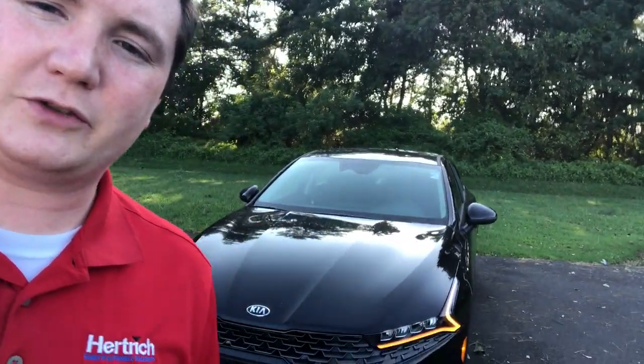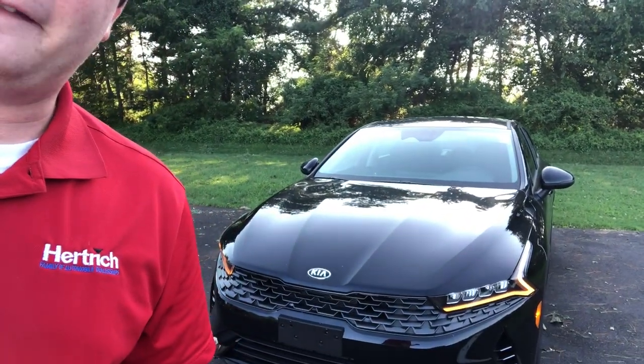Hey, what's up guys? It's Phillip here. I got another video for you today. Today it is the 2021 Kia K5 LXS. This is the trim level above the base. This has got a lot of equipment for a very affordable price. Stay tuned guys, I'm going to do a quick walk-around video on this really, really nice car.